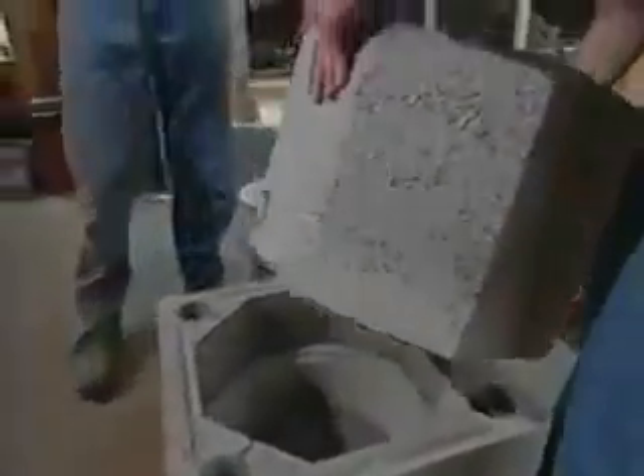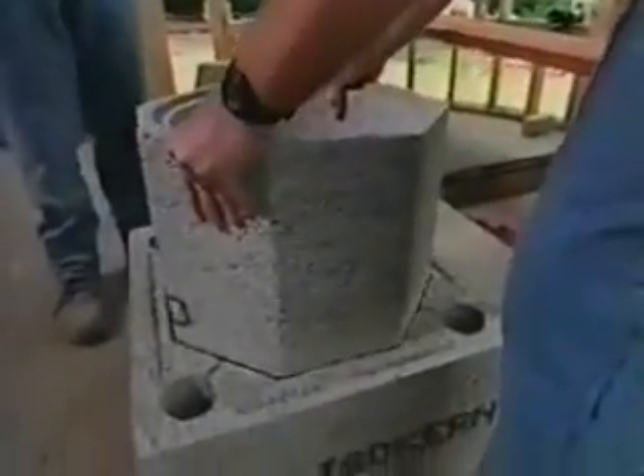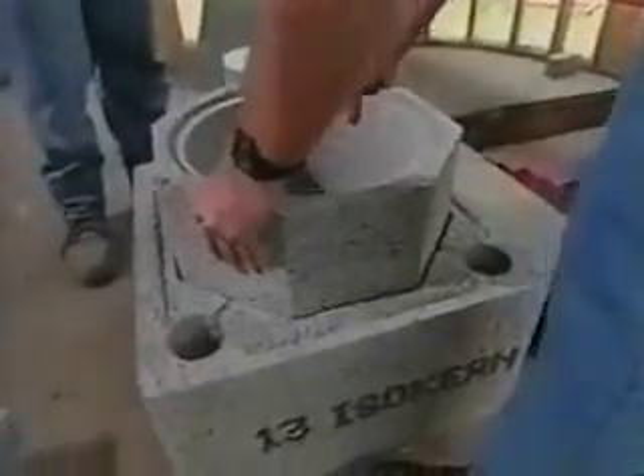So this would be one of the flues? That's one of the flues. It's an inner and an outer layer. This stuff is incredibly light. Very lightweight. It's very nice to work with, very easy.